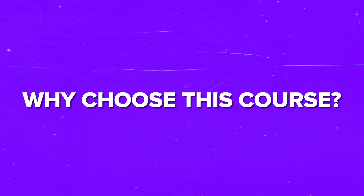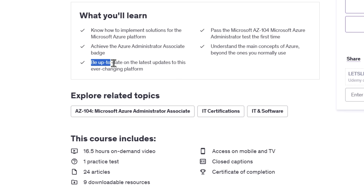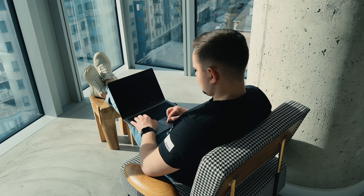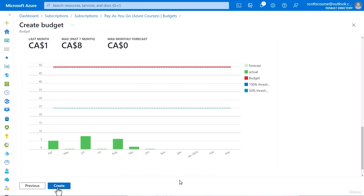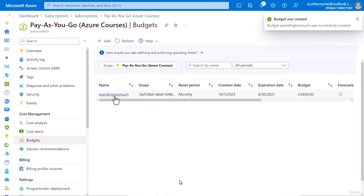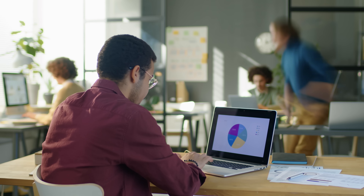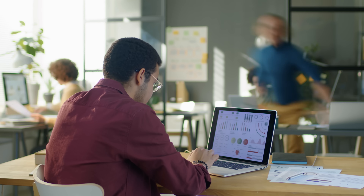This course stands out because it's always up to date with the latest AZ-104 exam requirements and real-world Azure updates. It's designed to help you not only pass the exam on your first try, but also apply your skills in real-life cloud administration roles. With an engaging teaching style and comprehensive content, this course gives you the tools to succeed and advance your career in cloud computing. If you want to stay ahead in the industry and make your resume shine, this course is the right choice.